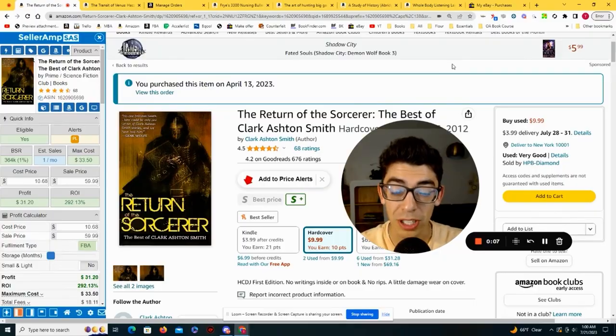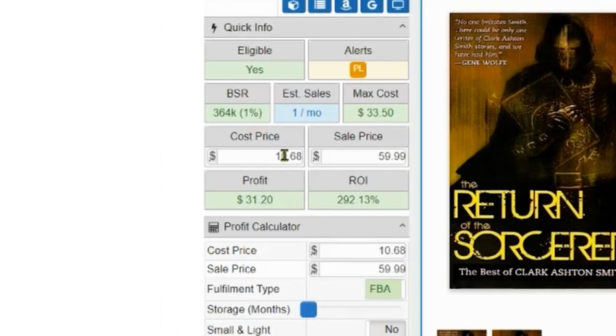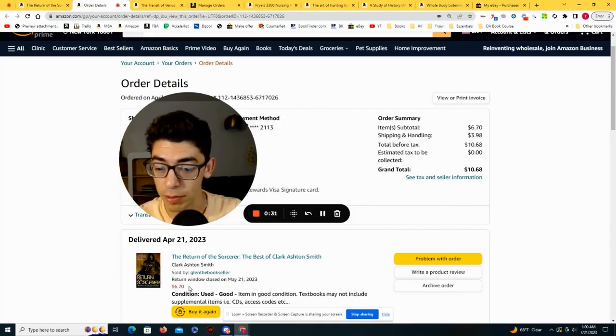Let's jump into the screen. Let me show you three books that I just sold recently that we're going to replend source right now. The first book is called The Return of the Sorcerer. I bought it on April 13th for $10.68 and managed to flip it for $59.99. I can view the order — I bought it for $6.70 in good condition with shipping, which was basically $10.68.